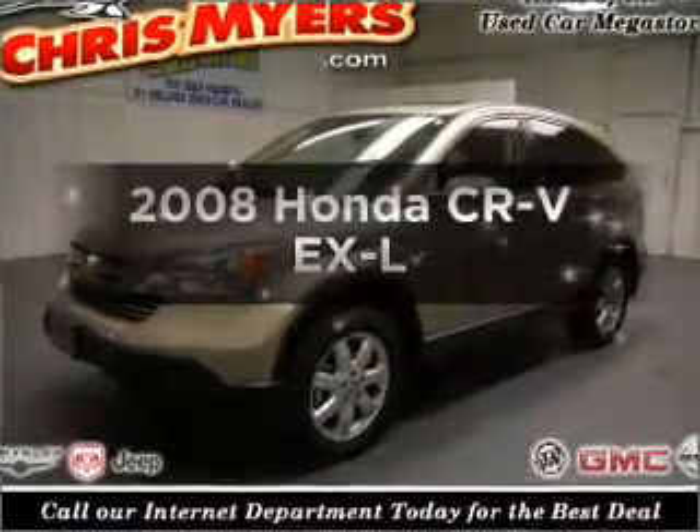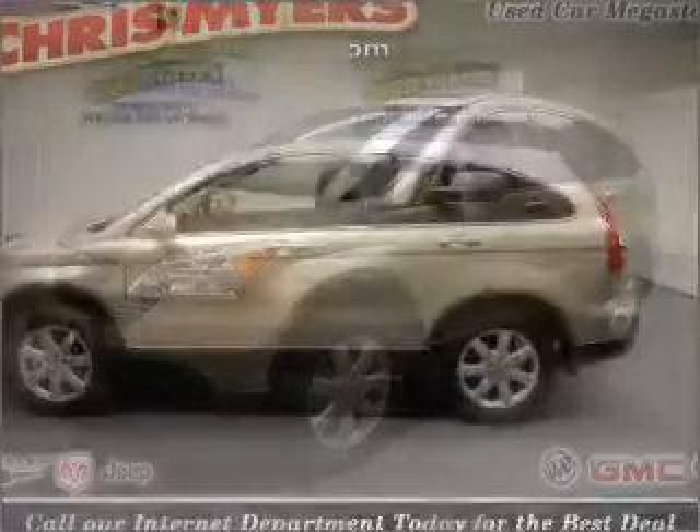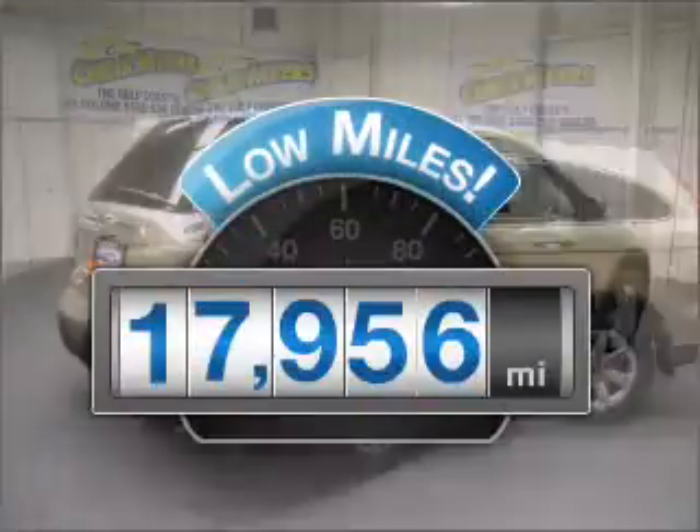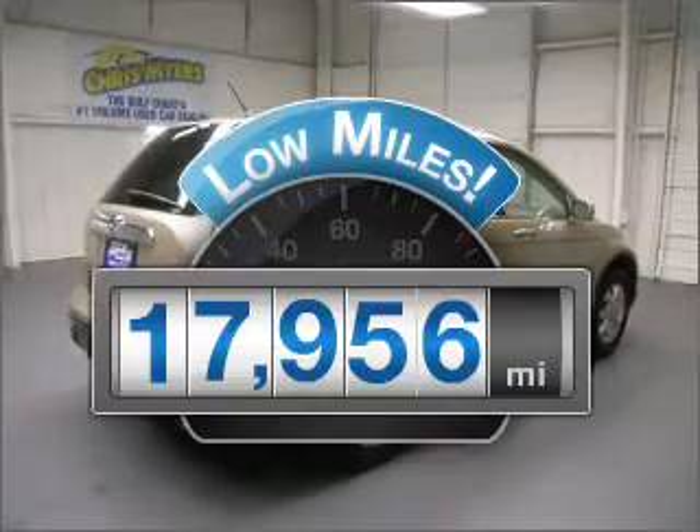Introducing the 2008 Honda CR-V. Travel the roads in style and comfort in this great vehicle. A low odometer reading is a great advantage, among many other benefits offered on this ride.